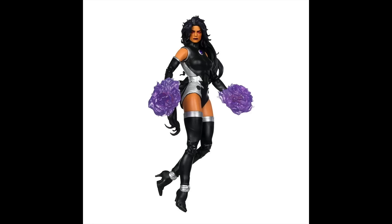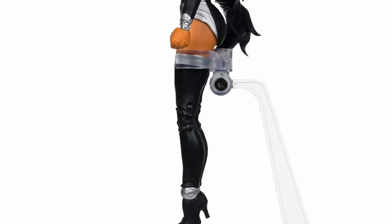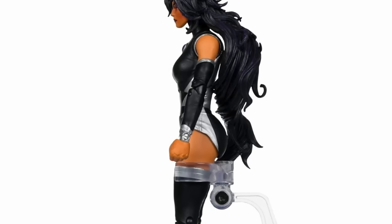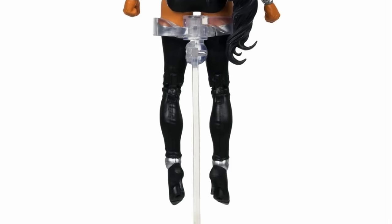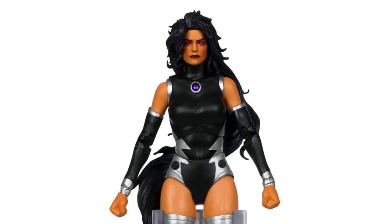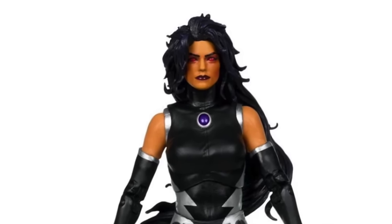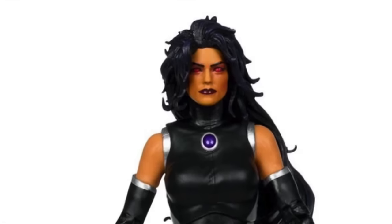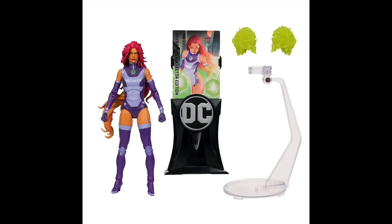Blackfire is becoming incredibly hard to get on pre-order because she's selling out everywhere — apparently everybody wants Blackfire. The figure is largely the same as Starfire, though the paint makes it look different enough. Starfire and Blackfire will come with energy effects, flight stands, and of course the card stand with the trading card.